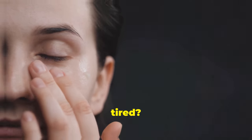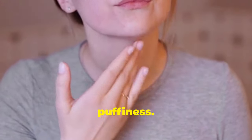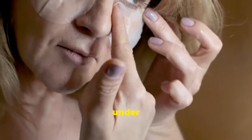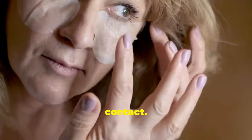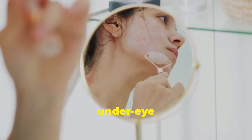Brighten tired eyes. Tired of looking tired? Castor oil can brighten your eyes and reduce dark circles and puffiness. Before bed, dab a small amount under your eyes, avoiding direct contact. The oil's properties will reduce puffiness and brighten the under-eye area, giving you a well-rested look.